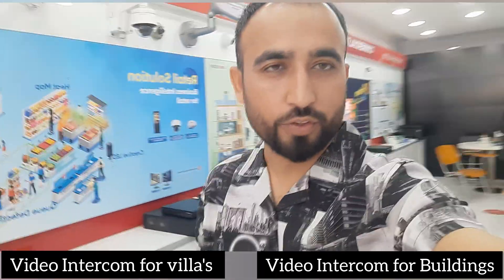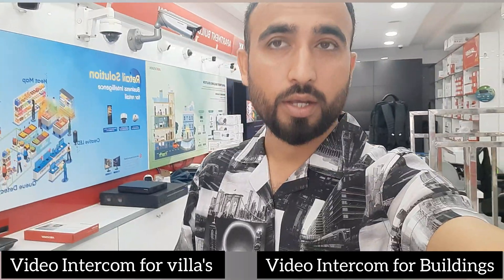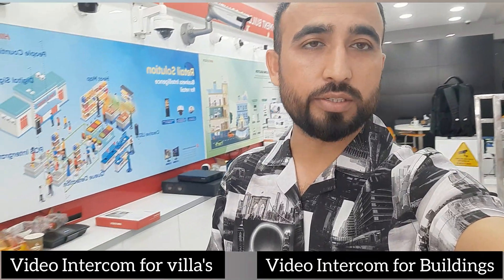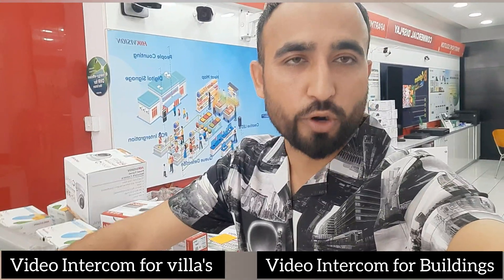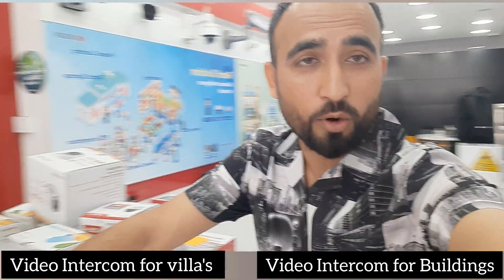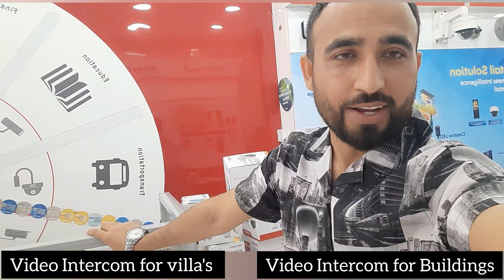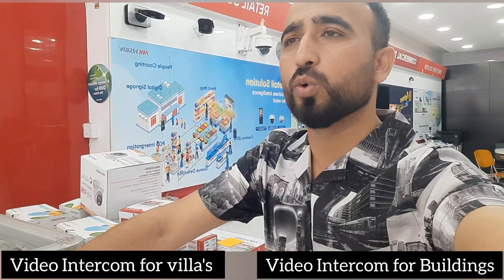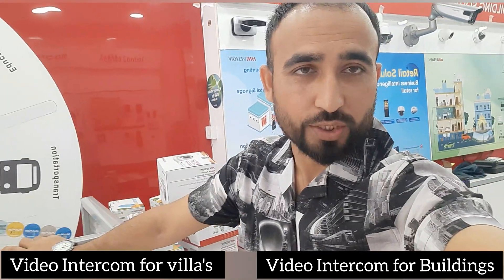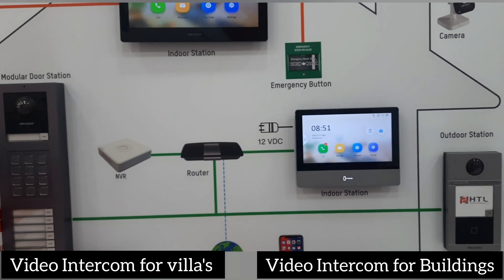Hi everyone, this is Rafi, and today I'm going to explain about Hikvision video intercom solution. Hikvision is one of the biggest brands and one of the biggest manufacturer companies in the world — the top manufacturer for CCTV. The reason for this video is to demonstrate that Hikvision is not only about CCTV. Hikvision has multiple products, and today we are going to show you the video intercom solution.